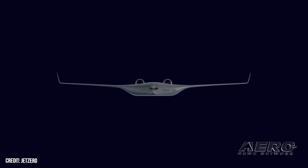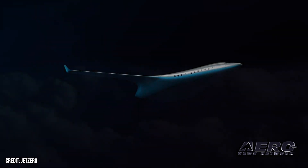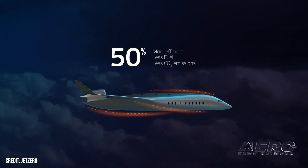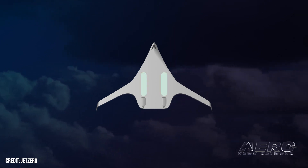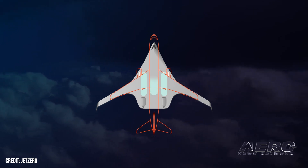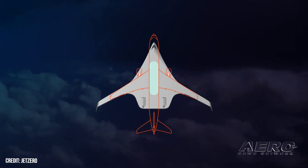USAF selects Jet Zero to build BWB prototype. Jet Zero has benefited from a U.S. Air Force award of $235 million to build an airliner-scaled, piloted, blended-wing body technology demonstrator in partnership with Northrop Grumman and Scaled Composites. The funds will be distributed over a four-year period, culminating presumably in a 2027 first flight. The planned aircraft will be assembled at Scaled Composites' Mojave, California facility and powered ostensibly by a pair of Pratt & Whitney PW-100 series geared turbofan engines. Initial reports suggest the demonstrator's completion will require additional capital beyond the $235 million award from the U.S. DOD Innovation Unit.